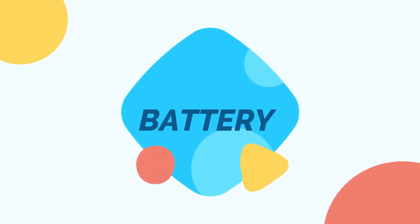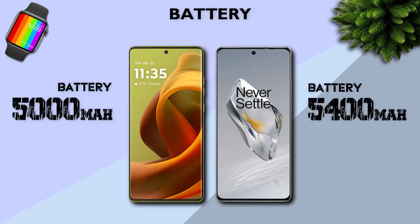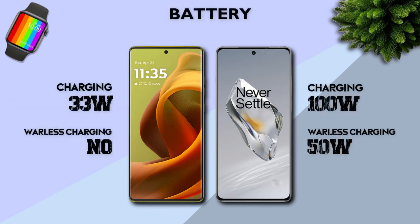Battery: 5400mAh is better. Charging: 100W is better.